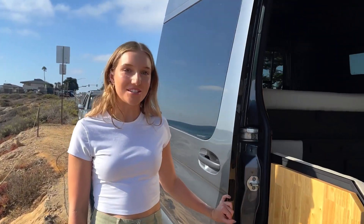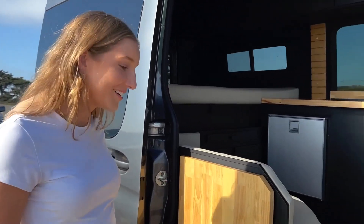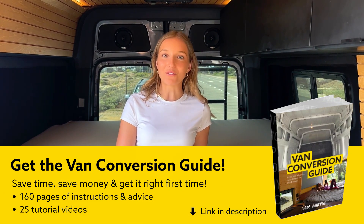Hey, this is Christine from Nova Conversions here to show you our latest build, the Bandito. Come on inside and let's check it out. We built this van on a 144-inch 2021 Mercedes Sprinter van. It only has a thousand miles and it's for sale now, so if you like what you see, check out our website for more information.